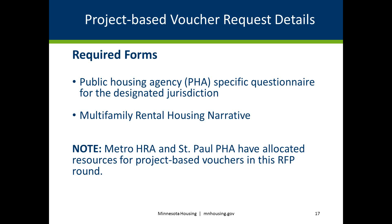St. Paul PHA is allocating up to 50 Housing Choice Vouchers, or HCVs, as project-based in mixed-income developments that provide affordable housing along with market-rate housing; allocating up to 50 HCVs as project-based vouchers in developments as supportive housing for persons experiencing homelessness; and allocating up to 25 VASH vouchers as project-based vouchers in developments for homeless veterans.